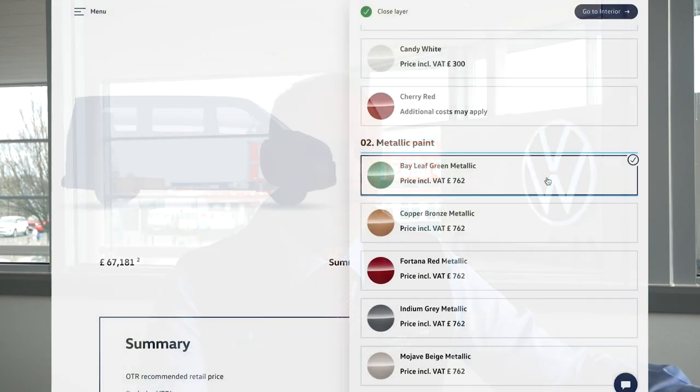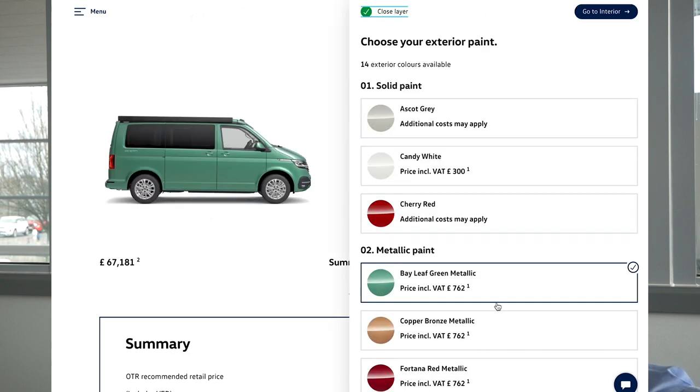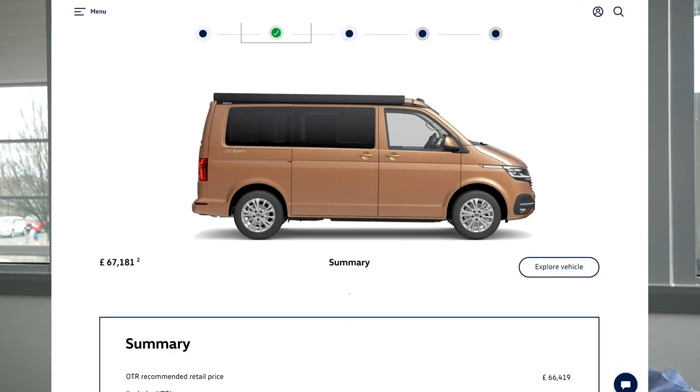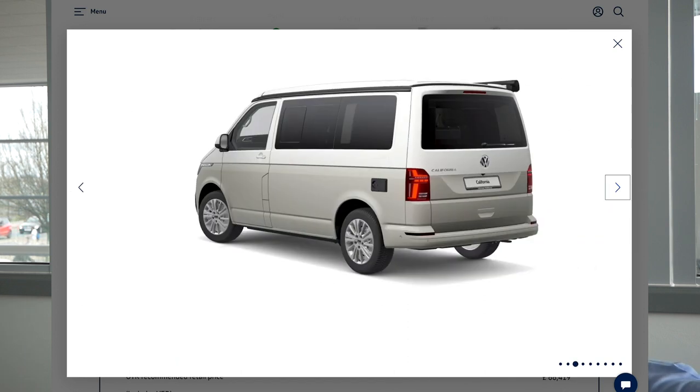Moving on to the metallics, I'm going to group the Bayleaf Green and the Copper Bronze together because they're both new colours to 6.1, and they're also both available in a two-tone, which I mentioned with the Ascot Grey. So your three choices of two-tone are the Bayleaf Green, the Copper Bronze, or the Ascot Grey with white on the top of the vehicle. The Ascot and two-tone are really, really popular — a very popular colour combination.